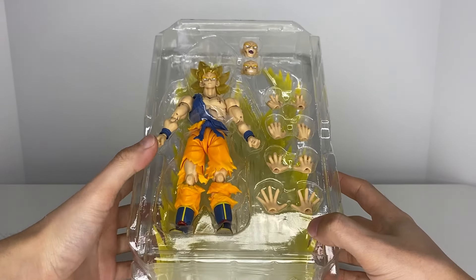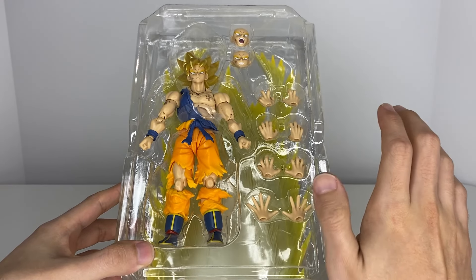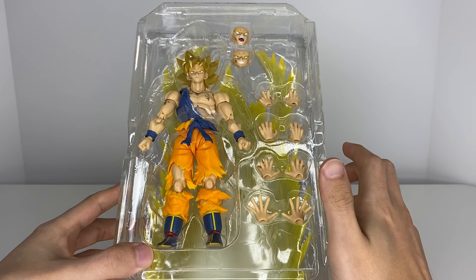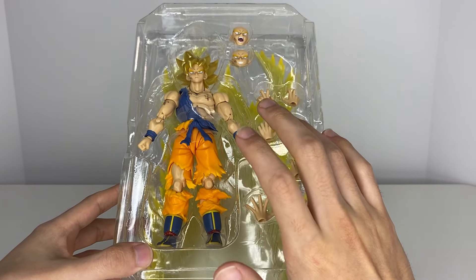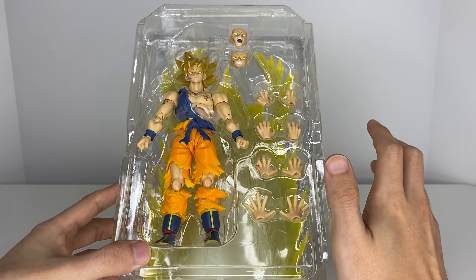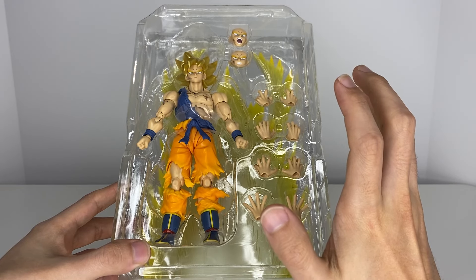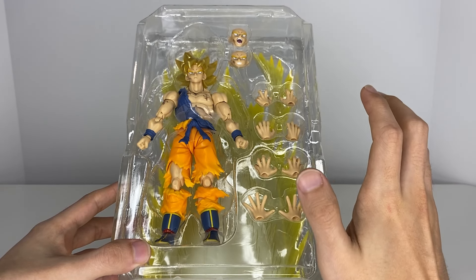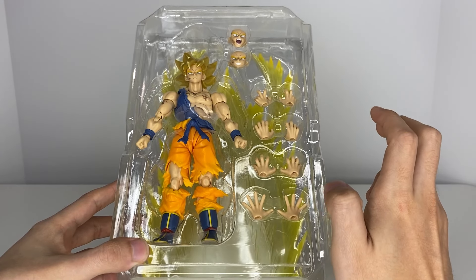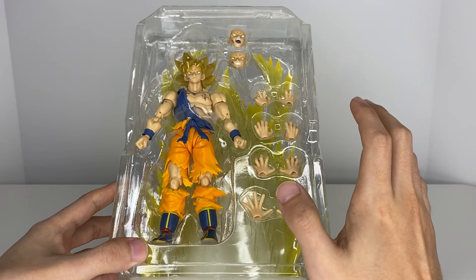I thought I'd opened this already but I guess I didn't, so this is a first experience. We've got Goku on the left and in the very back we see an aura effect. This is the moment where Goku first turns into Super Saiyan, which is a little bit special to me because Dragon Ball was my first anime, so I deeply connect to this version of Goku. I know they also made the version where he's bigger for the final battle against Frieza, but this one holds a special place in my heart.